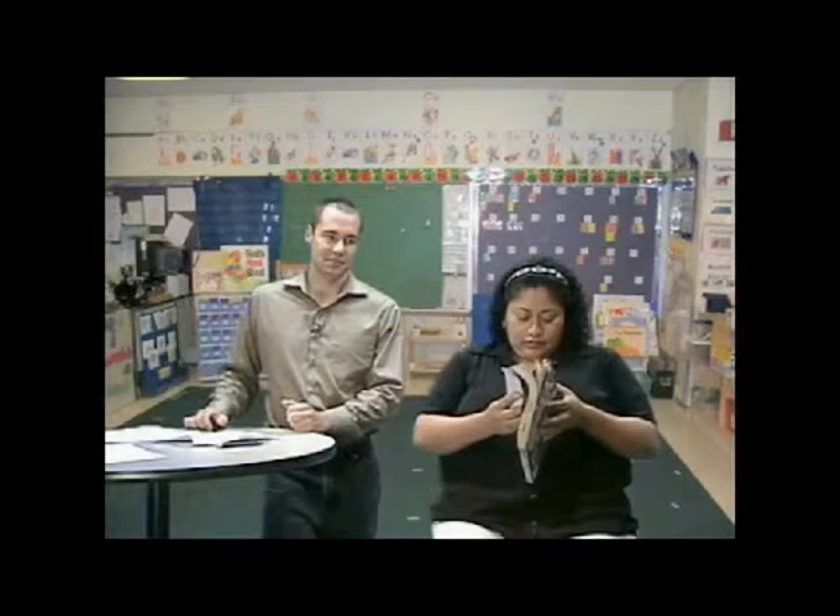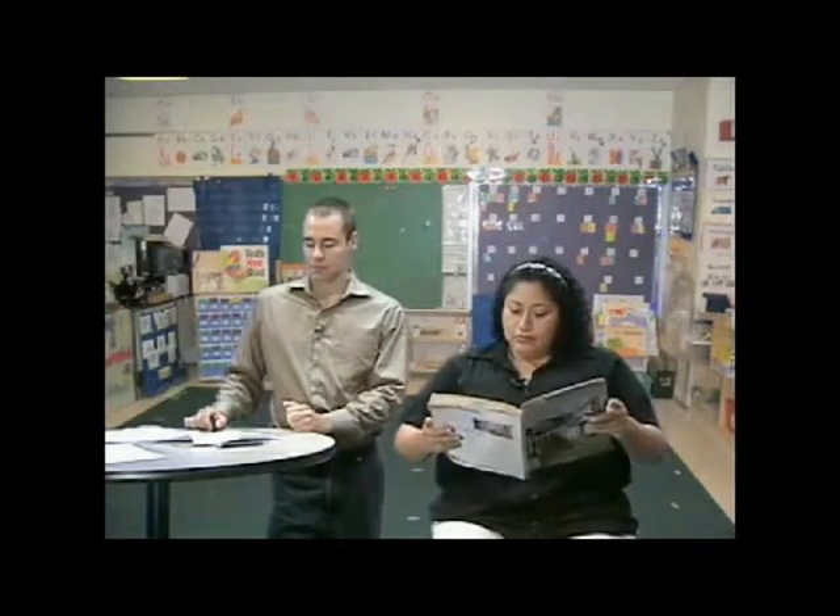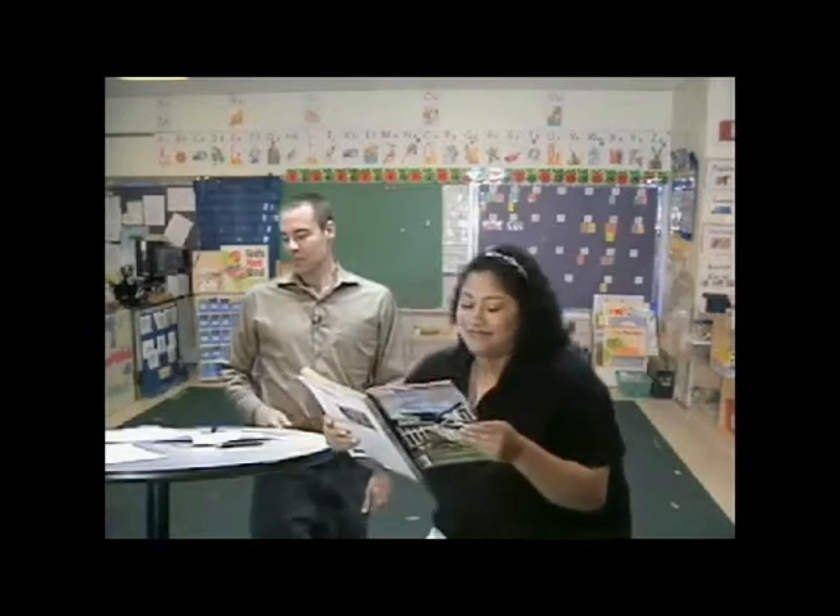Please sit down. Open your book to page 15 please. Listen to the words and practice on page 15 with your partner. Please close your book. Please put your book away. Please take out a pen. Please put your pen away.